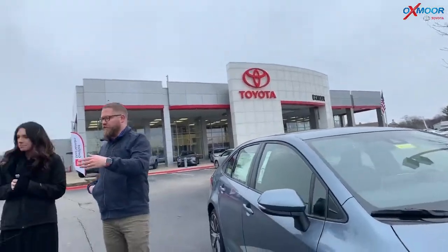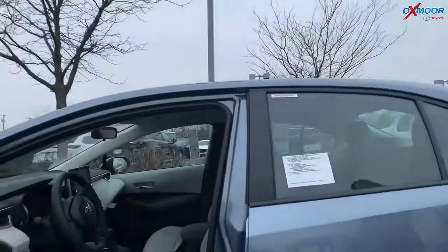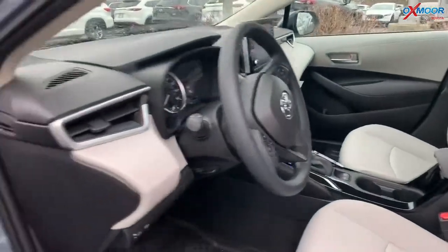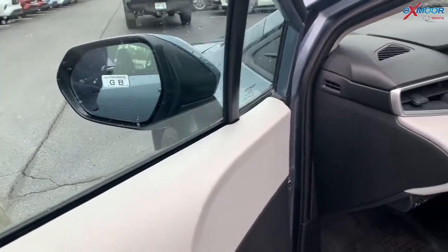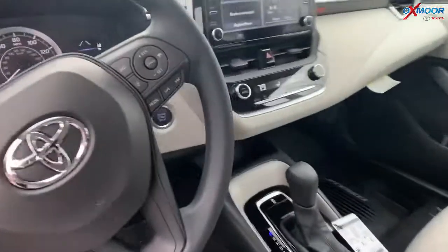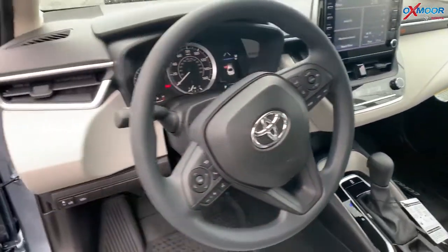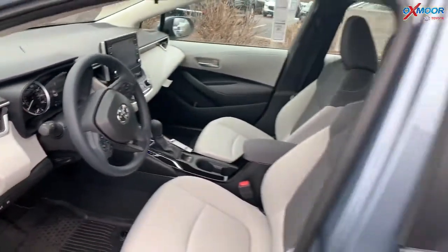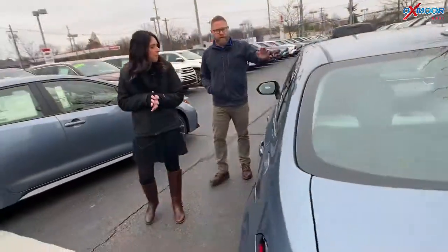And then we've got the LE over here. This one has some upgrades — there are packages you can get on these cars. This one has blind spot monitoring, where it'll light up if somebody's in your blind spot. It also has push button start, so that's an upgraded feature. You used to not be able to get blind spot monitoring on the Corollas, and you have it here in this LE, which is the base model. Nice, very clean look on the inside.